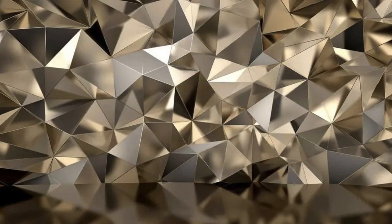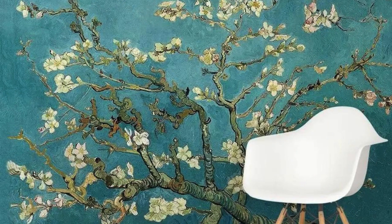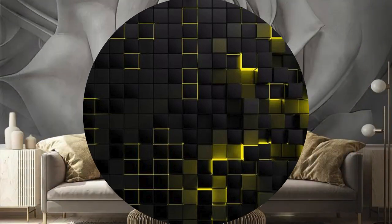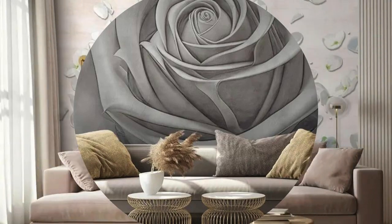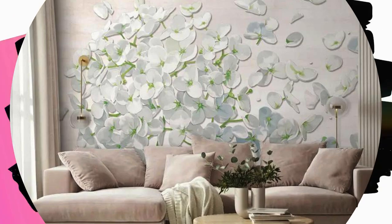The installation process of 3D wallpaper is an artistic journey in itself. Each panel is carefully placed, transforming your walls into an evolving canvas that invites exploration. As the patterns seamlessly align and the textures come to life, you witness a metamorphosis — a transition from the mundane to the extraordinary. The tactile quality of these wallpapers adds a sensory layer to your surroundings, beckoning you to not only see but to touch and feel the intricate details that make each design a masterpiece.